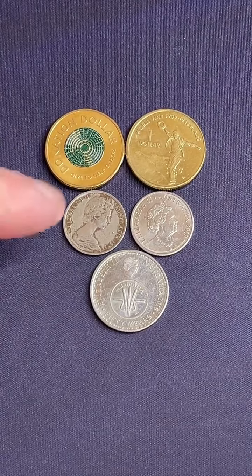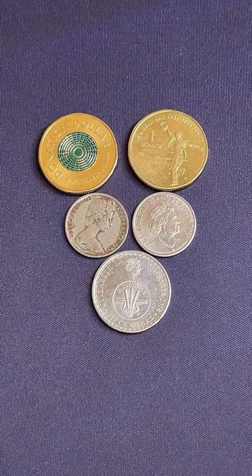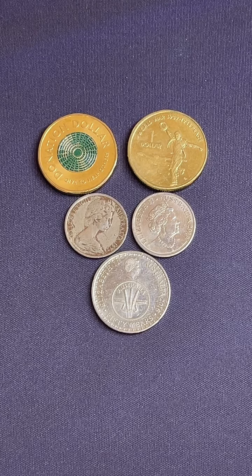How much is a donation dollar coin worth? Depends on the year. The 2020 donation dollars are $1.90 to $6, and the 2021 donation dollars are $1.70 to $7.